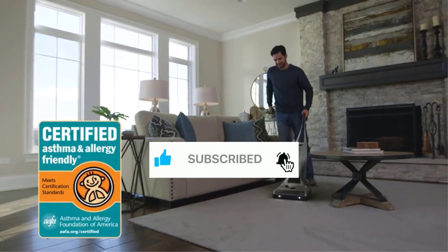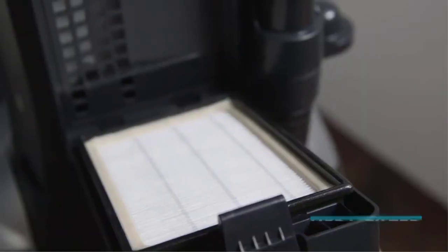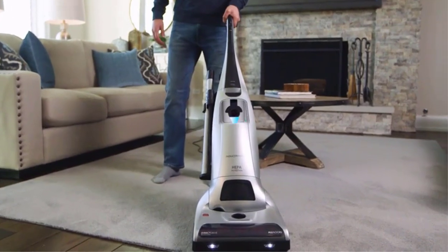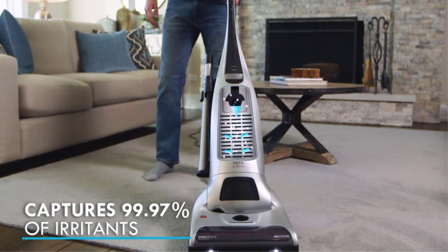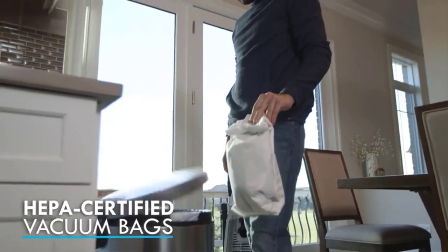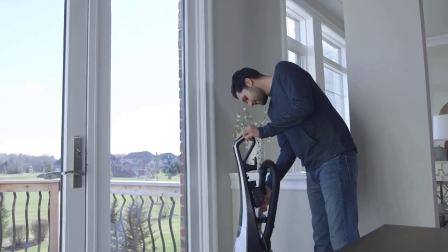a five-position adjustable height nozzle for seamless navigation across various carpet styles, and an air-powered hand tool equipped with a rotating brush for effectively tackling stubborn pet hair on upholstery, bedding, and stairs. The only potential drawback is its weight, coming in at around 20 pounds. This might be a concern for some users, particularly those with homes featuring numerous stairs to maneuver.